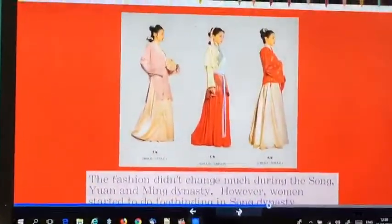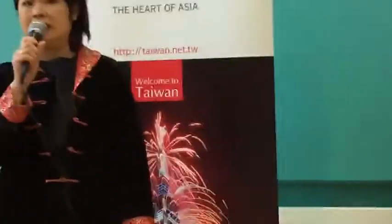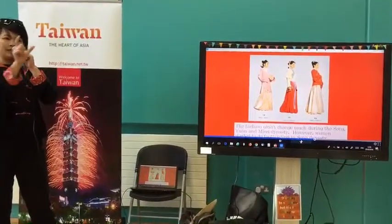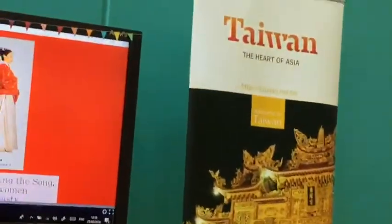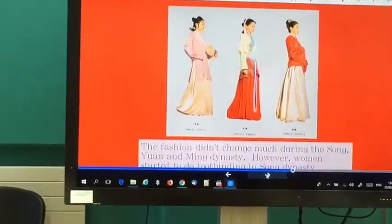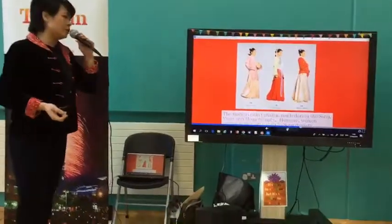Fashion didn't change much during the Song, Yuan, and Ming Dynasties. However, women started to do foot binding in the Song Dynasty. When a girl was born, they would start binding her feet so that when she grew up, her feet would remain as small as a baby's foot. That was considered beautiful — the smaller the feet, the more beautiful you were. It's similar to neck binding practiced by one of the tribes in Africa, where a longer neck is considered more beautiful.